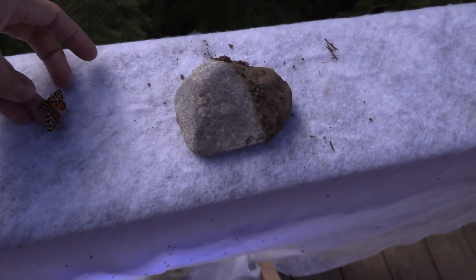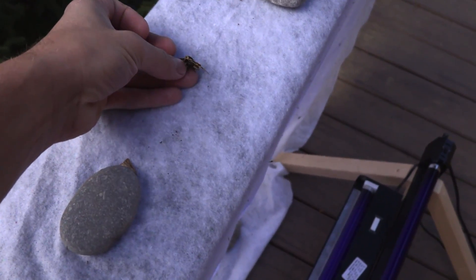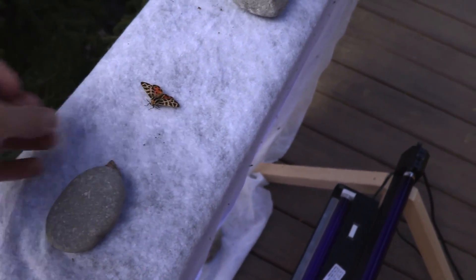Very cool. We'll just put you down, and as the sun warms up you can fly away. So as you guys can see, that is a great way to find and catch a lot of moths, whether you're doing that for crafts, an insect collecting project, or if you just want to see moths. I thought it was awesome.